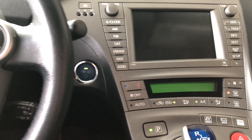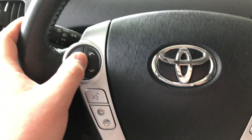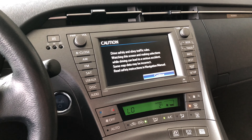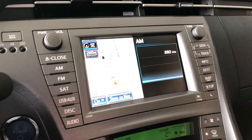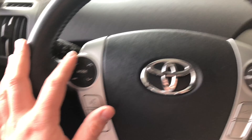Now let's go inside, start it up — foot on the brake, power button. First we're going to take a look on the left side. Here you have this mode button that will allow you to navigate through all the various media options, just like so.